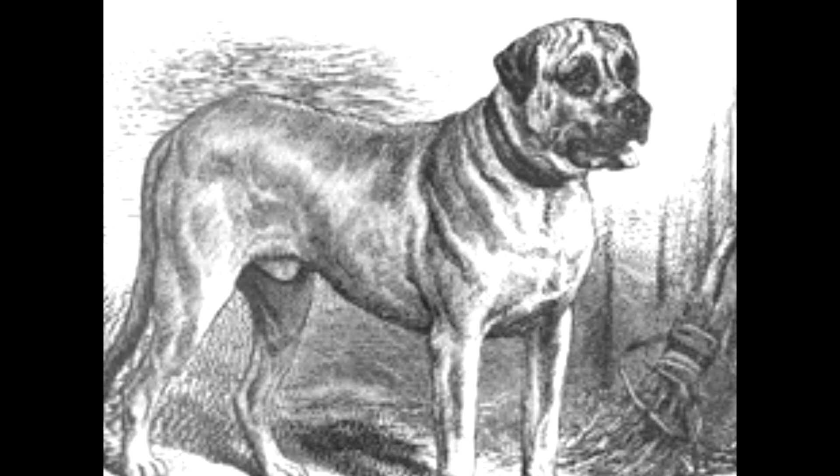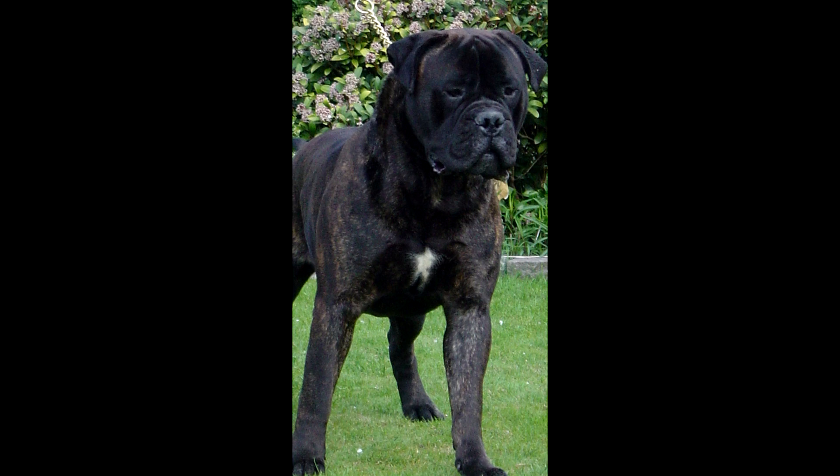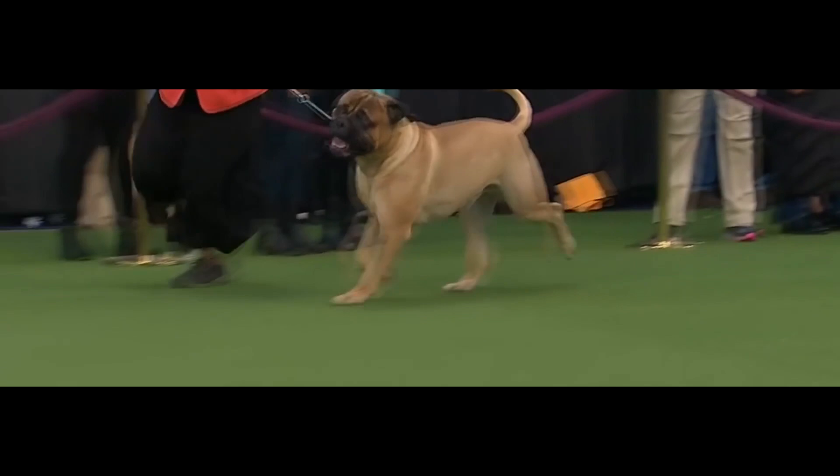Their preferred color by gamekeepers was brindle, as this worked as a more effective camouflage, especially at night. The Bull Mastiff was recognized as a purebred dog by the English Kennel Club in 1924.